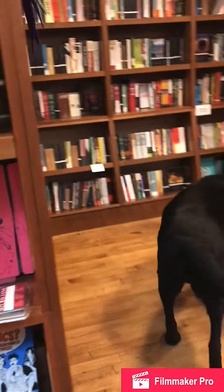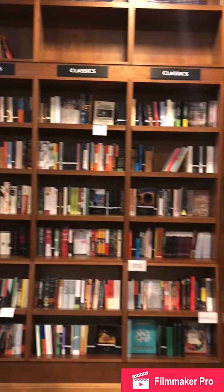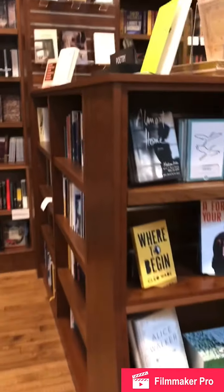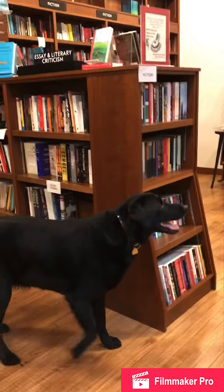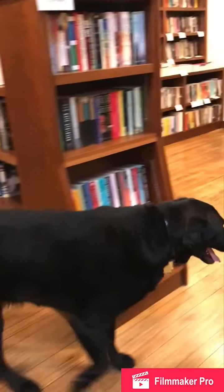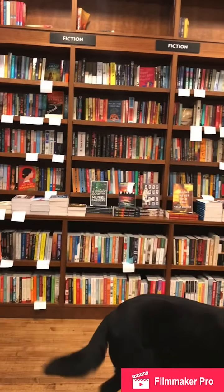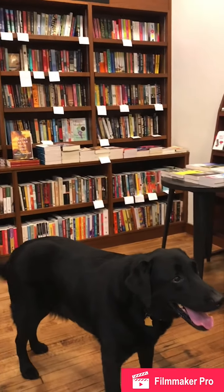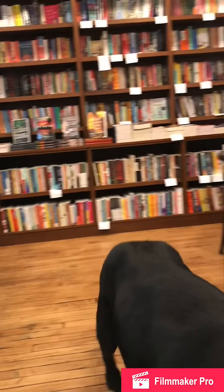Don't forget to check our end caps for all of our little knick-knacks that we love so much. Pippet loves mysteries. And our new paperback fiction section in the back corner of the store has lots of new and noteworthy paperback fiction — it's a fun place to browse.